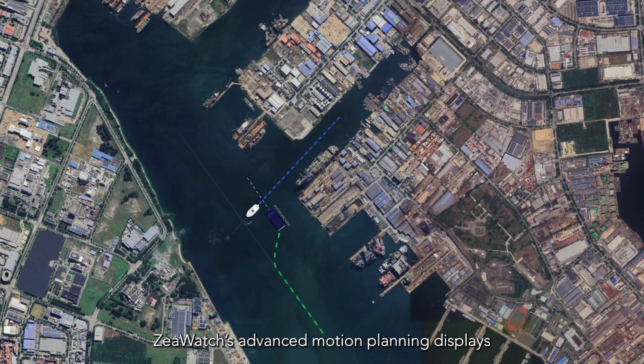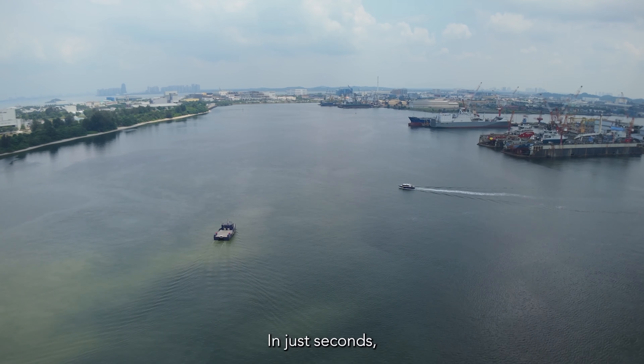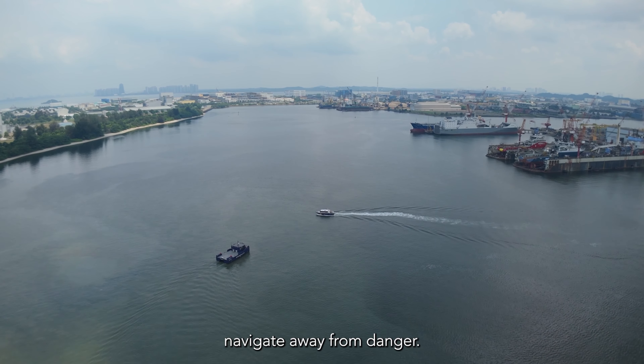Z-Watch's advanced motion planning displays the most efficient, collision-free route. In just seconds, the crew has taken action to navigate away from danger.